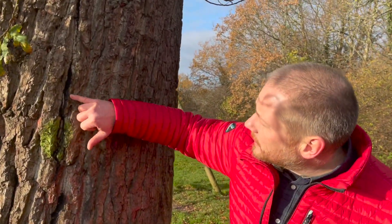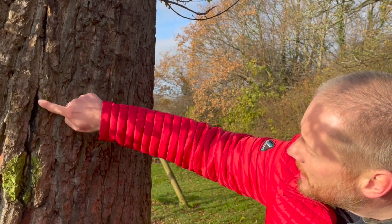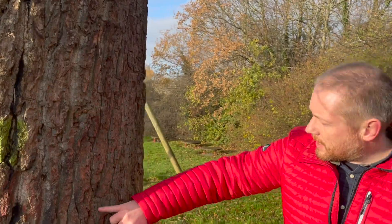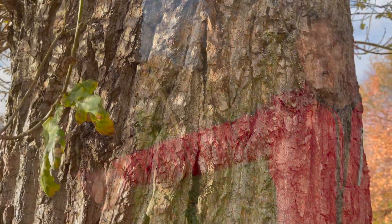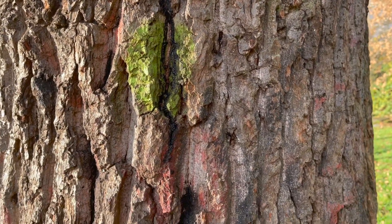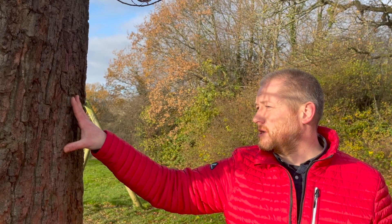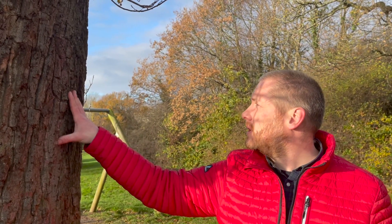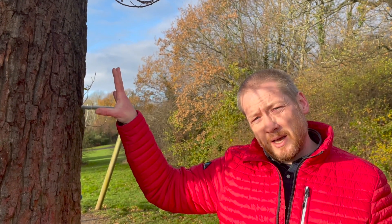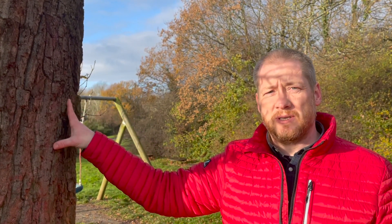We've also got acute oak decline, which we haven't seen much in the area. These are these black lesions, and there is infestation of insects as well. This is something that can spread from tree to tree. We've got it early. We've got it confirmed by Forest Research, thanks to them. So we'll be removing the tree, and this is seen as a positive move to save other trees in the area.